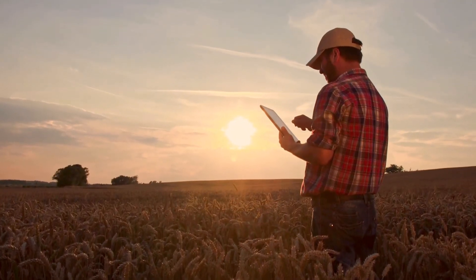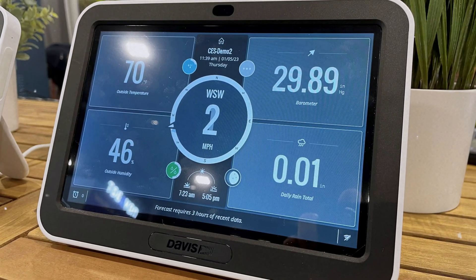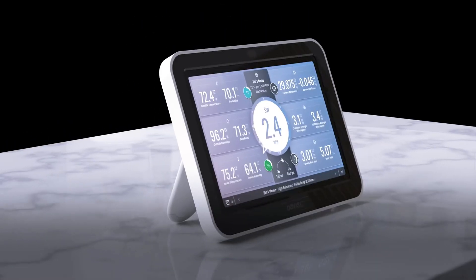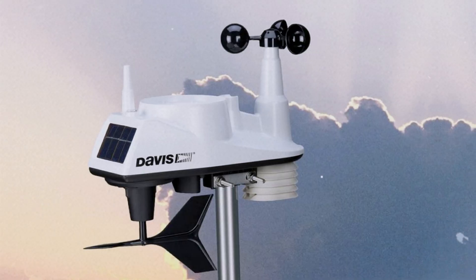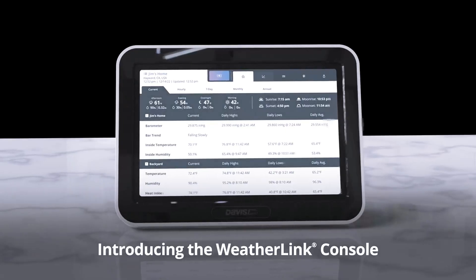At number four, we have the Davis Instruments Vantage View Weather Station with WeatherLink Console — the best home weather station for enthusiasts. Capture the essence of outdoor conditions with this reliable system, offering the best features for weather enthusiasts who crave accuracy. One standout feature is its impressive long-term accuracy; having monitored the Vantage View since 2016, it consistently delivers precise readings.